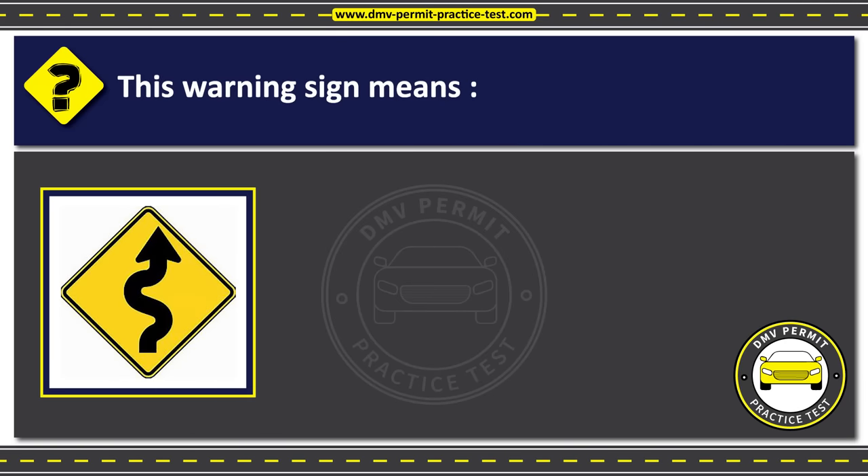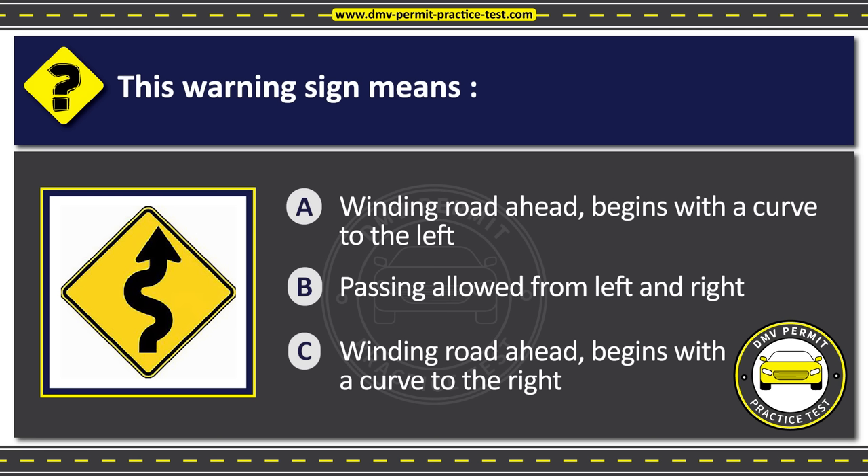Question 12. This warning sign means: Option A: Winding road ahead begins with a curve to the left. Option B: Passing allowed from left and right. Option C: Winding road ahead begins with a curve to the right. The correct answer is Option C: Winding road ahead begins with a curve to the right.